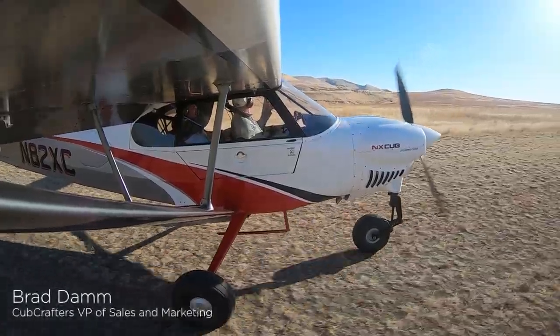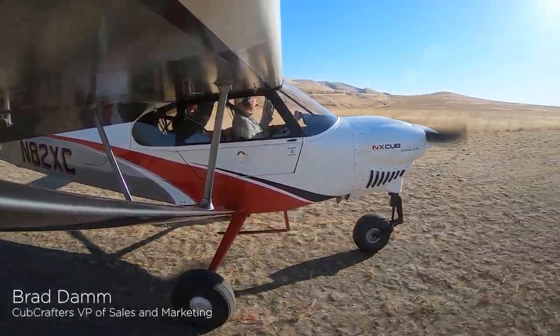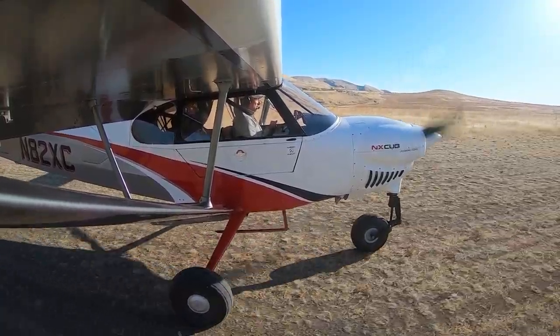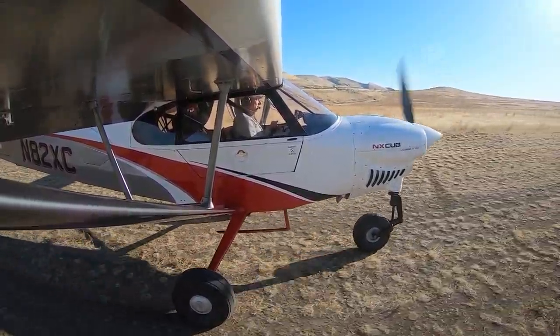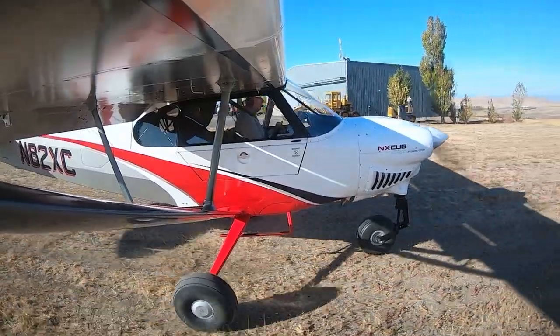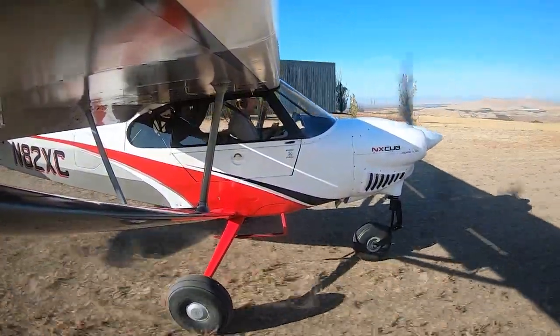The reason I wanted to bring you over here was to demonstrate that a pilot who maybe doesn't have the time to stay really proficient in a tailwheel airplane but wants to do this sort of flying can have success in this airplane. The NX Cub vastly expands the number of pilots who can enjoy adventure flying, and that's just good for aviation.